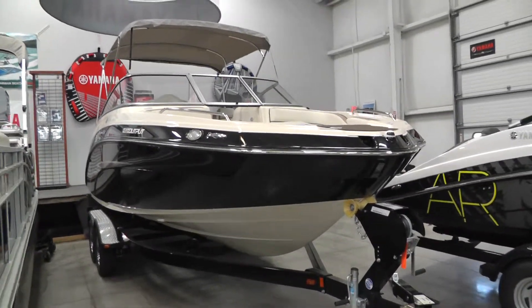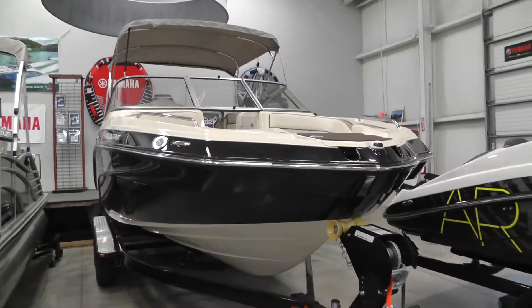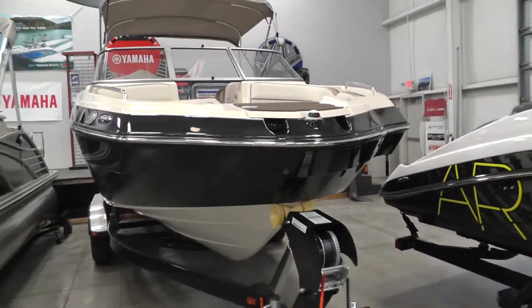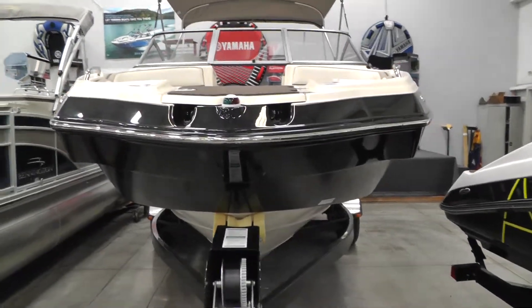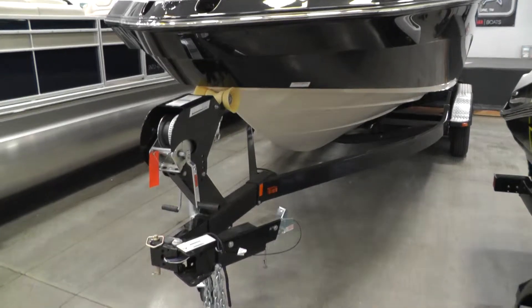Hello everybody, it's Jeff with Loaders Marine. Today I want to show you this new 2014 Yamaha SX240. This boat does come complete with a Shorelander tandem axle trailer with brakes and swing away tongue.